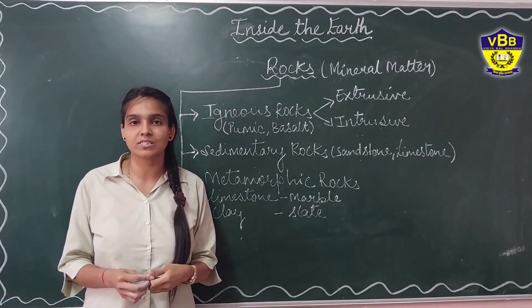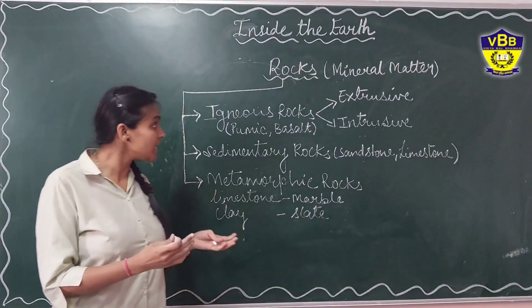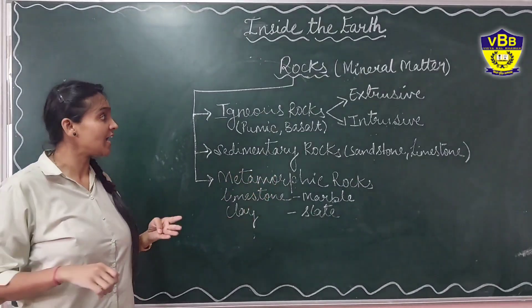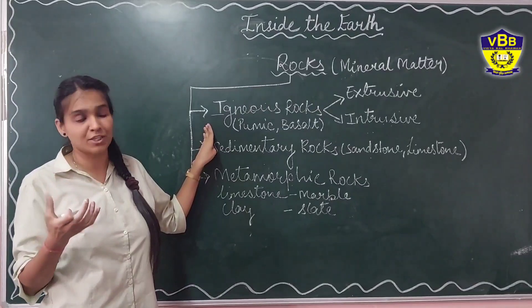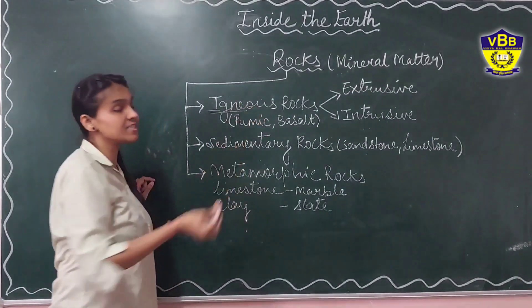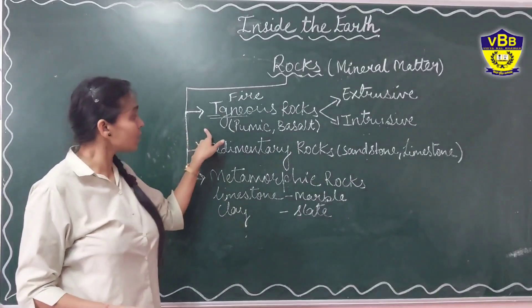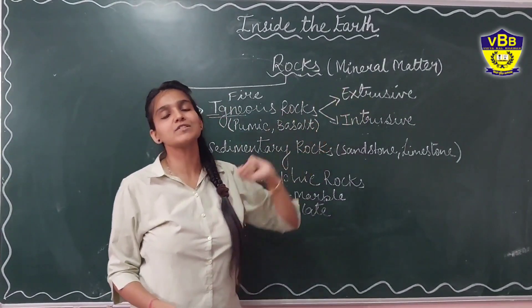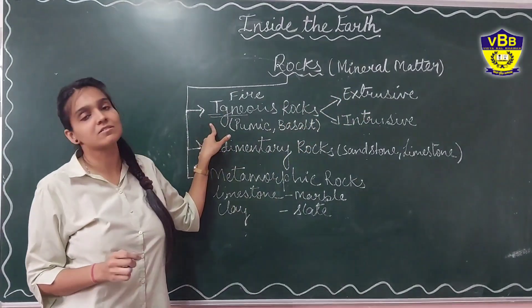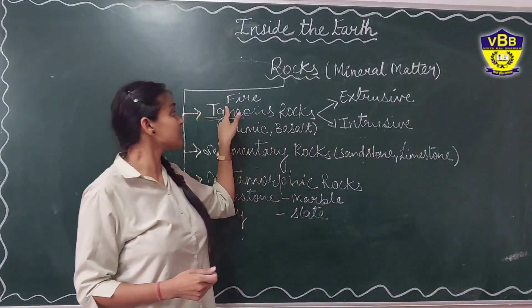You will be surprised to know that igneous rocks are formed from volcanic eruptions. The lava that comes out from a volcano gets spread on the surface of the earth and rapidly cools down and becomes solid — that is how igneous rocks are formed. The word 'igneous' means fire, so these are formed from hot liquid lava. Lava that becomes solid on the surface of the earth forms extrusive igneous rocks, but some lava that remains inside the crust forms intrusive igneous rocks.